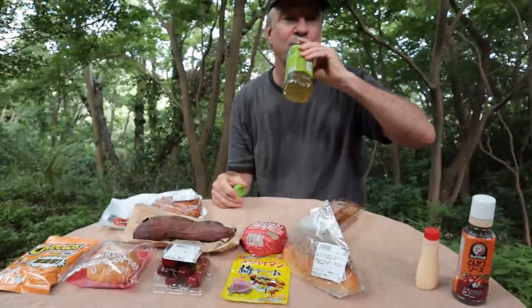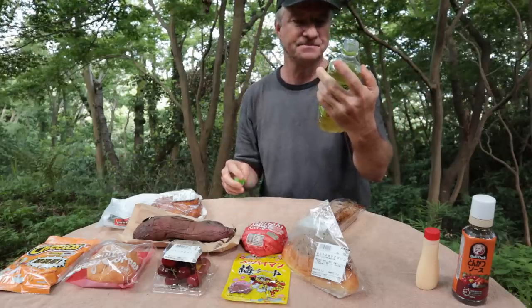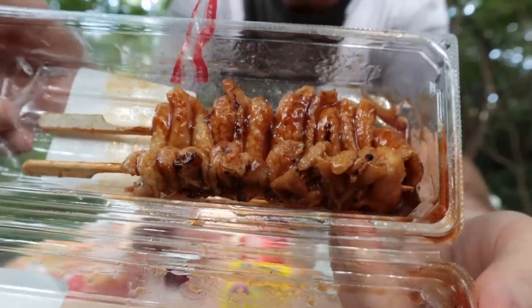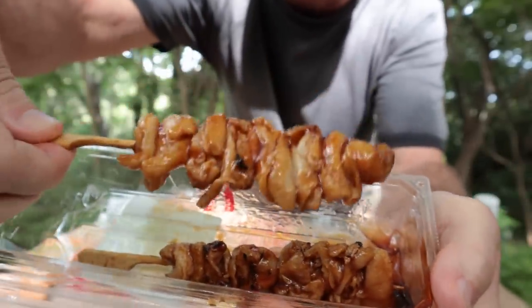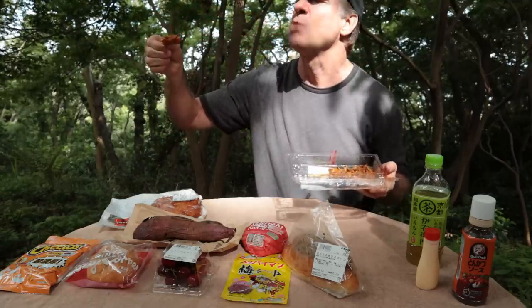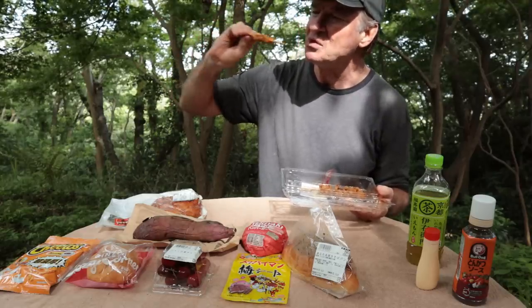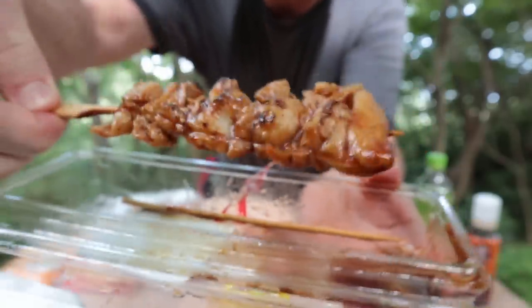This calls for a drink. Let's get into the green tea. It says green tea with matcha — tasty. Next up is yakitori, chicken on a stick. Can you guess what part of the chicken this is? It's the skin. I didn't used to like this stuff, but now I'm in love with it. Smothered in sauce — oh, it's good.